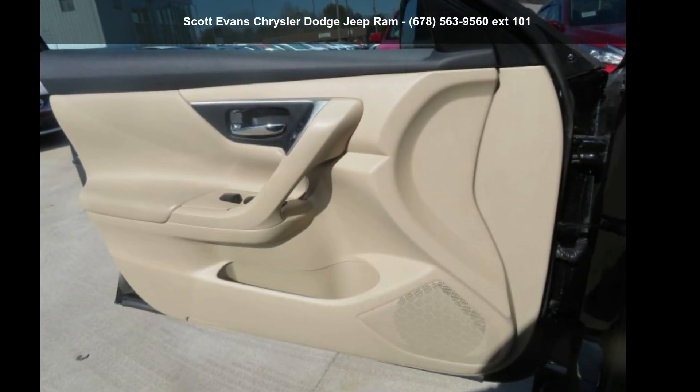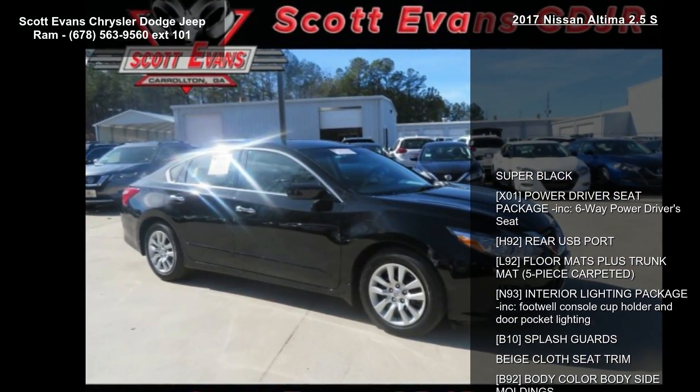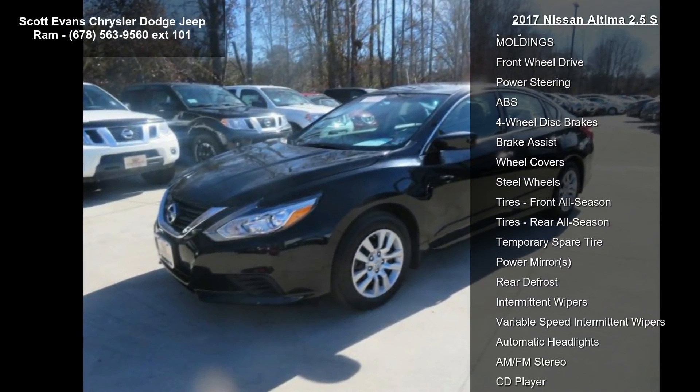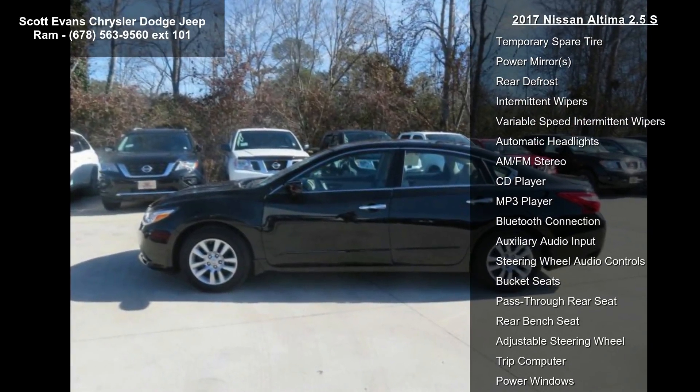Imagine yourself in this 2017 Nissan Altima 2.5 S. If you are looking for a first-rate auto, this one could be yours today. This vehicle's top features include super black exterior, a six-way power driver seat package, and a power driver seat.